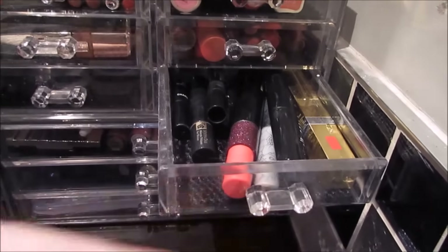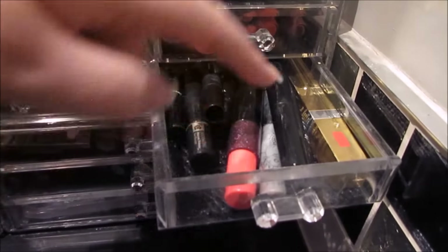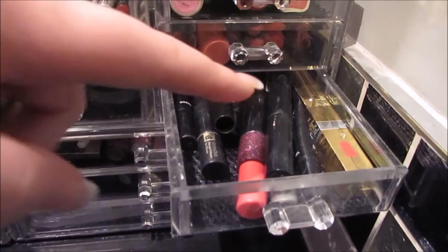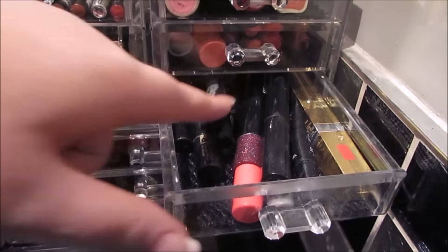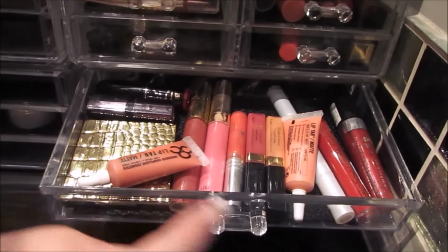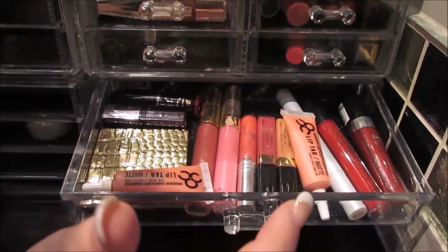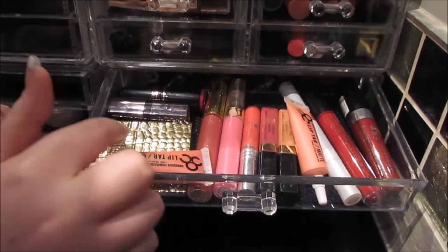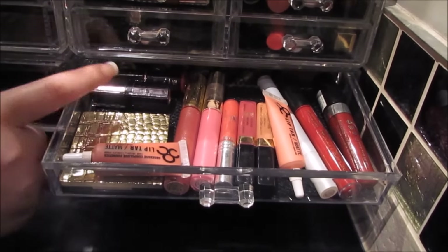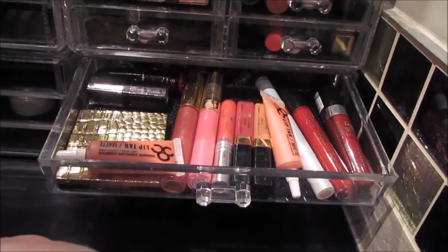This drawer is mascaras. I've got the MAC Waterproof mascara, Clinique Bottom Lash mascara, Volume de Chanel mascara, Elizabeth Arden, and then just a few sample things. In this next drawer I have a couple of the OCC lip tars — I've just done a review about those if you want to check that out on my blog. Then I have an Estee Lauder lip gloss palette, Revolution Makeup, Barry M, some more lip glosses, Estee Lauder, Rituals, etc.